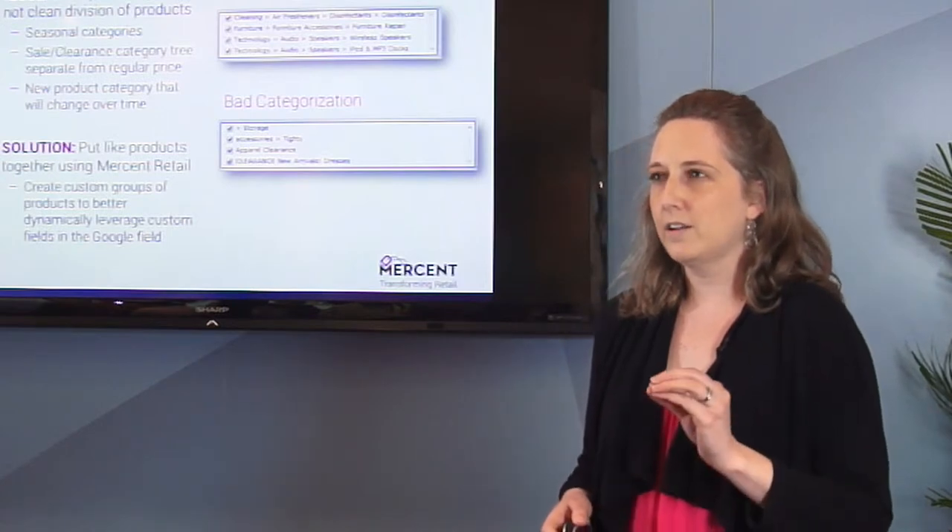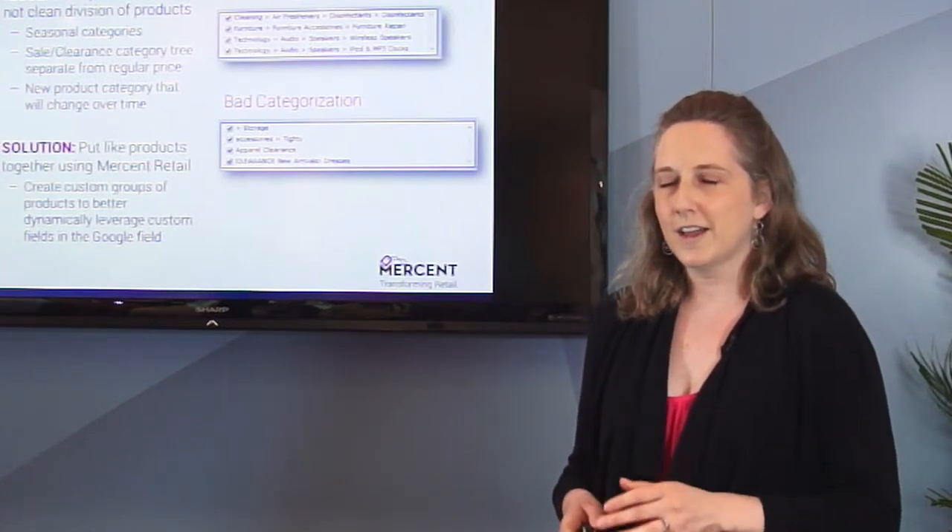At Mersin, we work with our clients quite a bit to make sure that all like products are actually categorized and easily usable throughout the entire campaign.